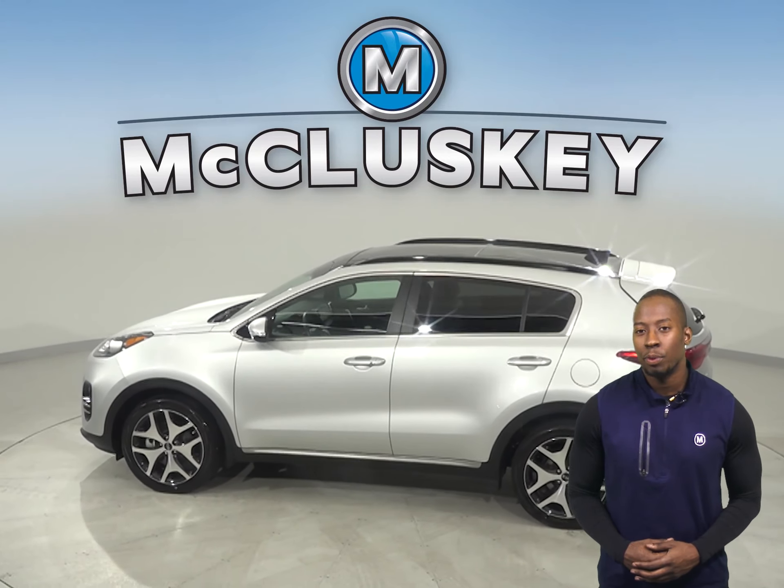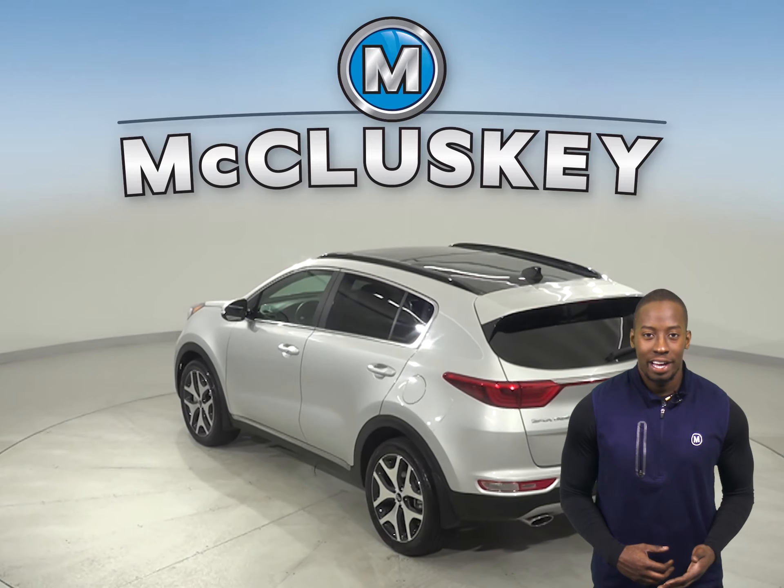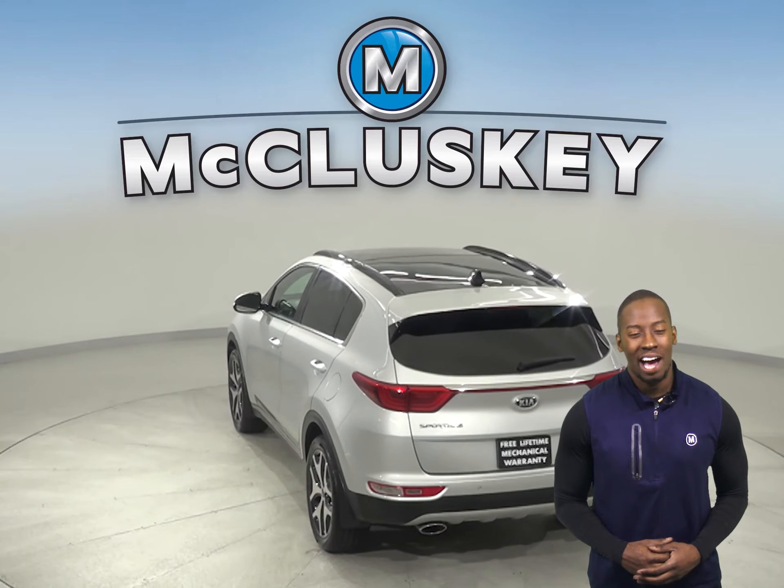Underneath the hood, there is a 2.4-liter i4 engine with a 6-speed automatic transmission with overdrive. It gets 25 miles to the gallon on a highway.